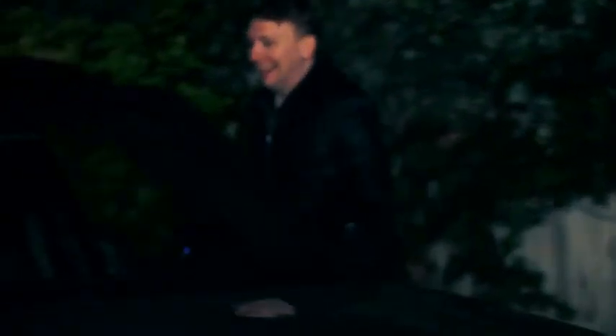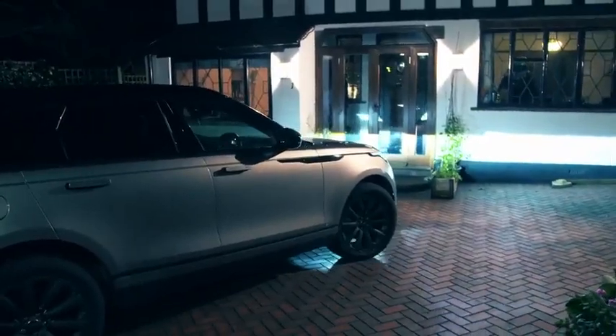Oh my God, I feel so manly. We've got your car. Where are we going? Nando's, baby! Woo-hoo!